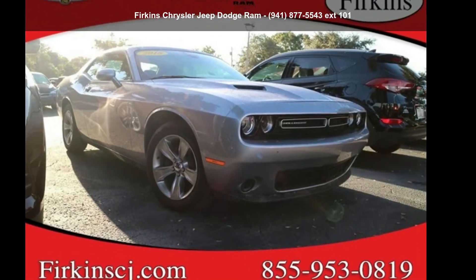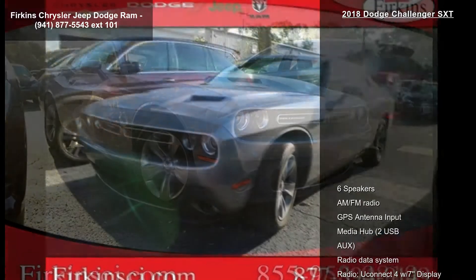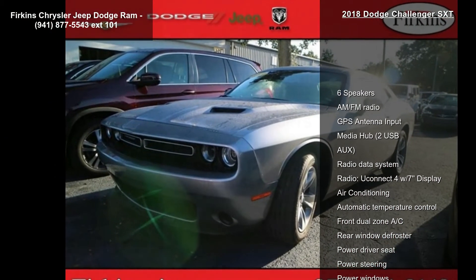Step into the Dodge 2018 Challenger SXT. If you are looking for a first-rate auto, this one could be yours today.